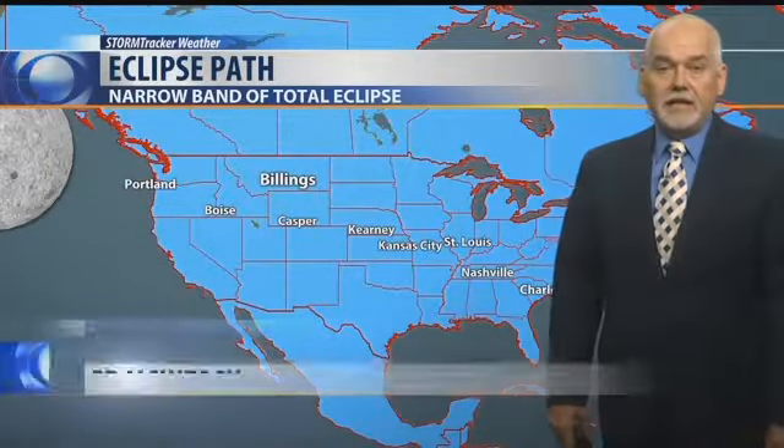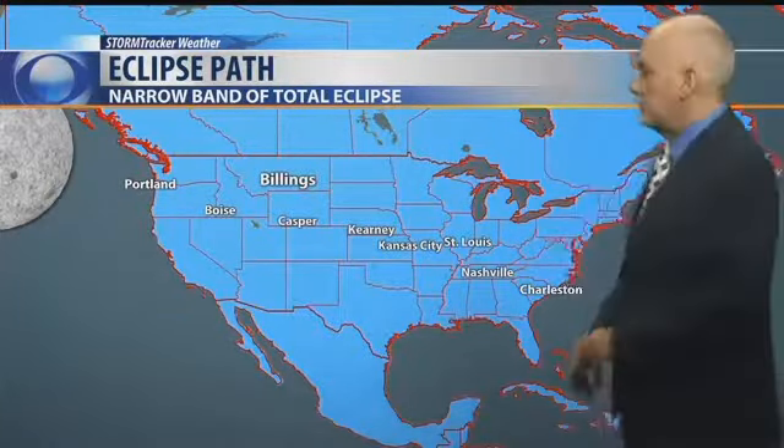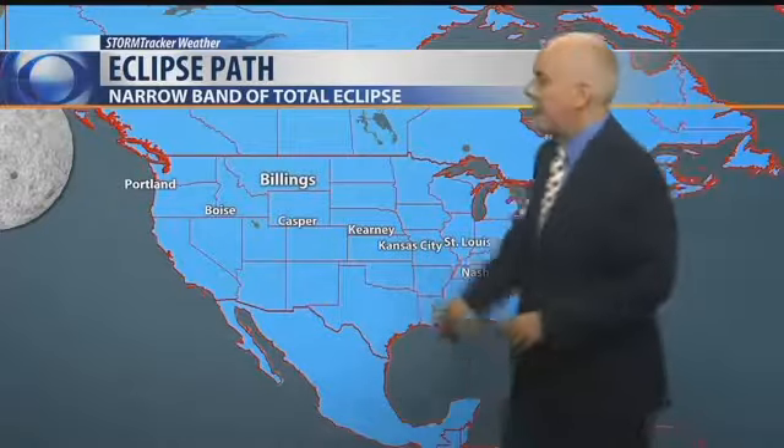Welcome back to Montana this morning. It is eclipse week, leading up to the total solar eclipse that's going to move across much of the United States as we start getting into next Monday. Some folks are still wondering what exactly is all the hoo-ha about — we're going to show you a little bit about it here today.